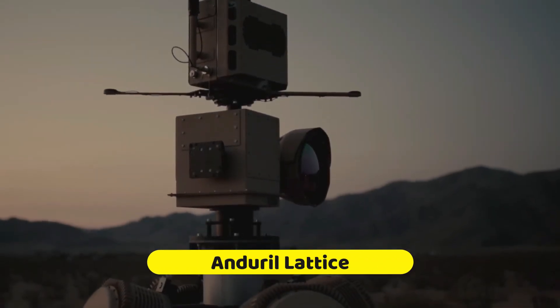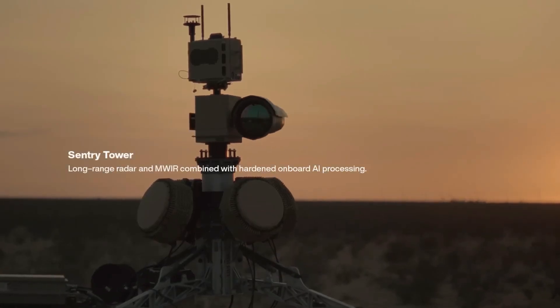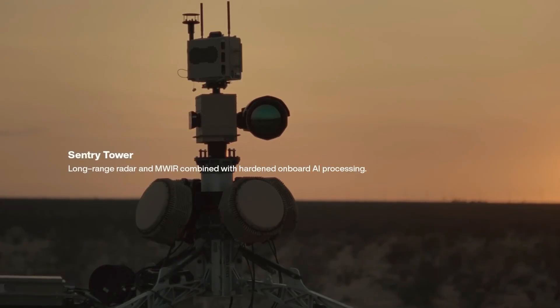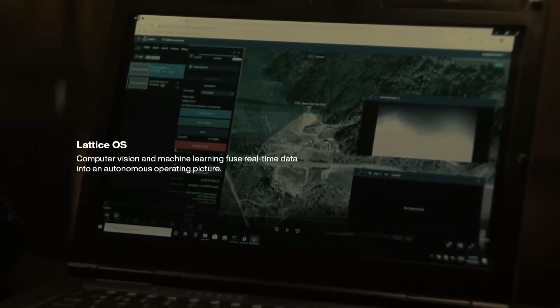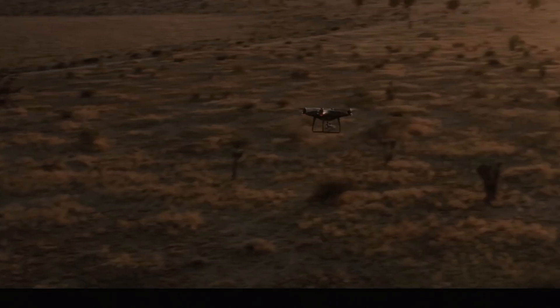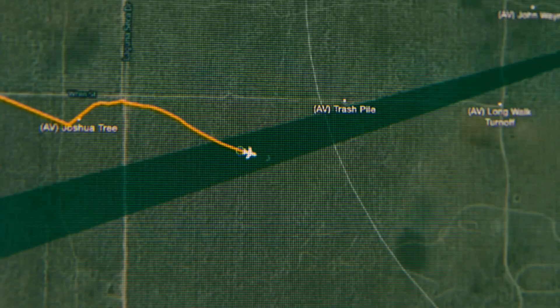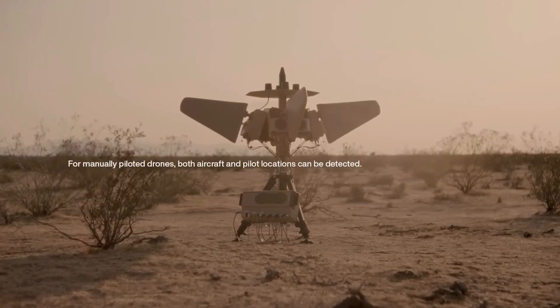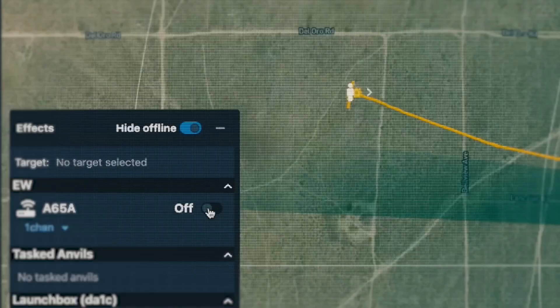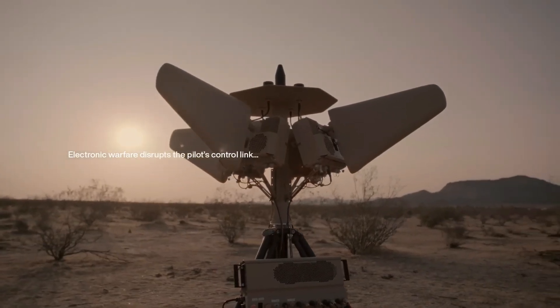Anduril Lattice Drone System. With its cutting-edge AI technology, the Anduril Lattice Drone System is ideal for use in commercial and military settings. It provides constant monitoring and protection on land, sea, and air by integrating many autonomous systems. The Lattice platform can gather data from several sources and utilize artificial intelligence to extract valuable insights, as it is not specific to any one system, network, or sensor. Intelligence, surveillance, and reconnaissance operations can be assigned to and controlled through various systems, including sensors and vehicles.